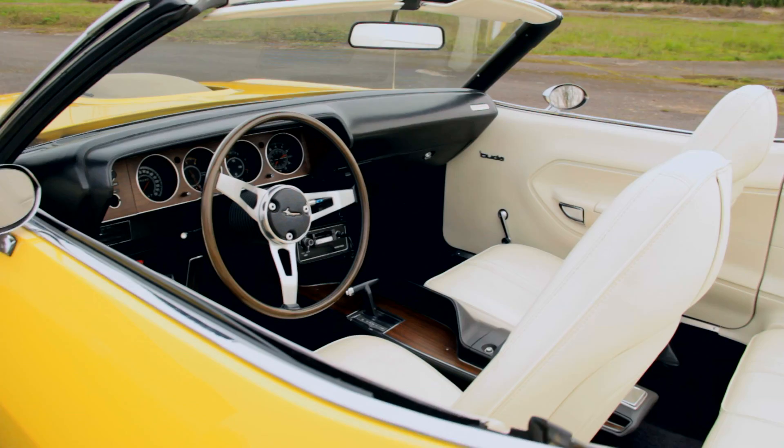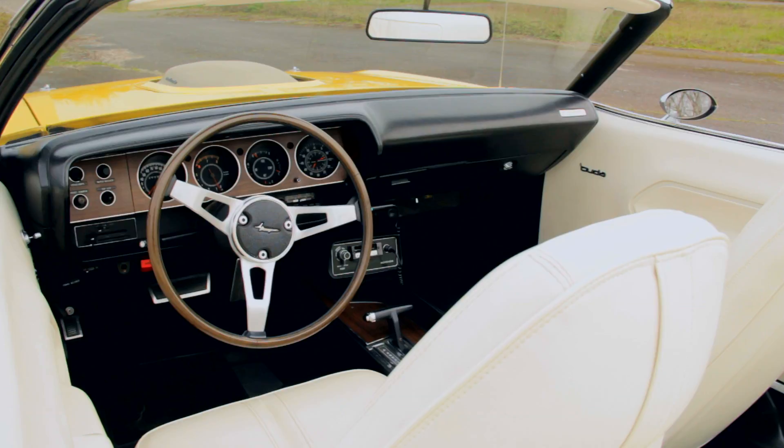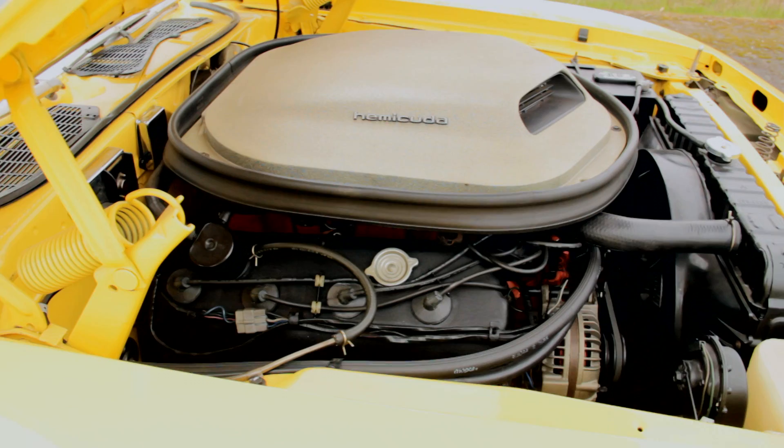This car proved that desirable muscle cars had significant monetary value as well as intrinsic and sentimental importance. Watch one roll across an auction block today and be prepared for seven-figure action, further validating the number 426 as a winner on the track and in the investment portfolio.